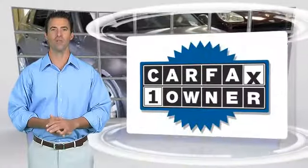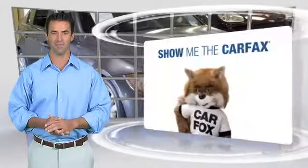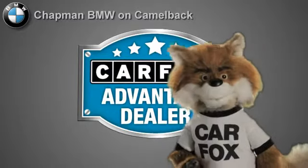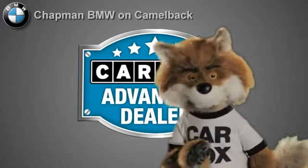This is a one-owner vehicle with the Carfax Vehicle History Report. Be sure to find a complimentary copy of this report online, or contact the dealership. This vehicle qualifies for the Carfax buy-back guarantee. Just say show me the Carfax, at Chapman BMW on Camelback — a Carfax Advantage dealer.